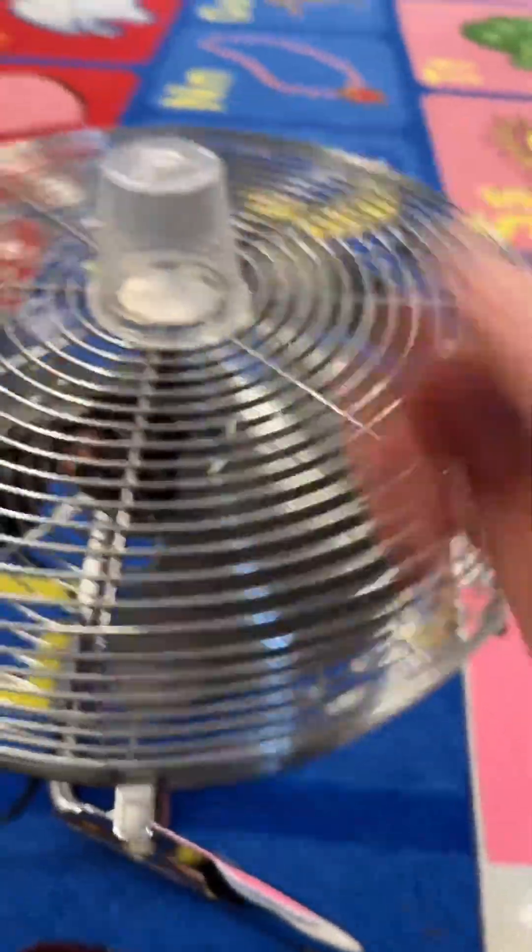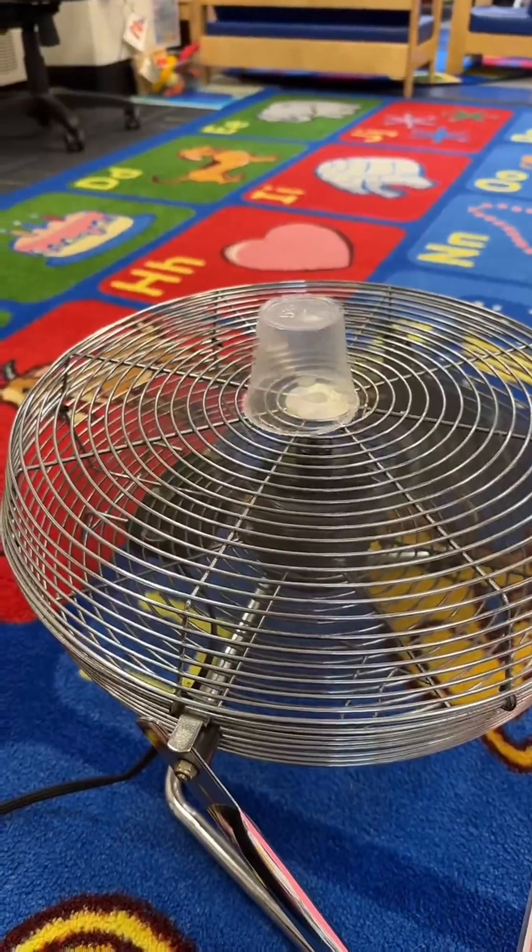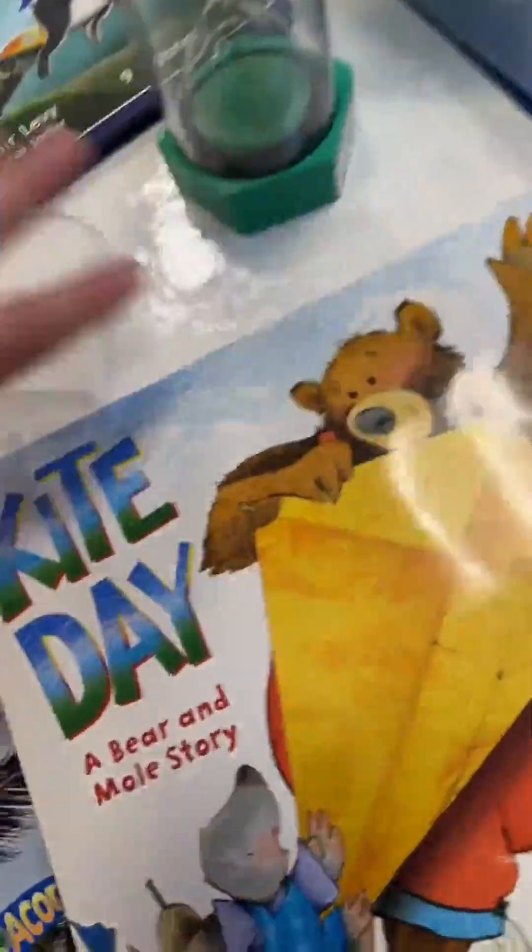Will the wind move this plastic cup? And somehow I didn't get a video of the best one — the balloon. It actually stays in the air above the fan.